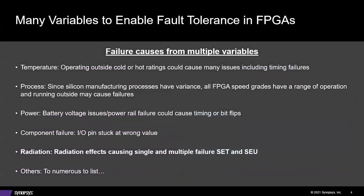Many variables are required to enable fault tolerance in FPGAs, and failure causes can come from multiple sources. Temperature: operating outside the cold or hot ratings of an FPGA could cause many issues, including timing failures and actual breakdown of the device—Venus is a very hot environment. Process: silicon manufacturing processes have variance, and all FPGA speed grades have a range of operation; running outside these ranges could cause failures. Some FPGA manufacturers are more robust in handling harsh environments, often at the expense of performance and area.